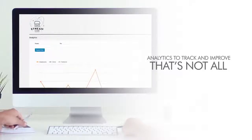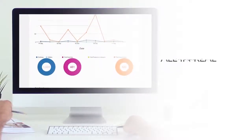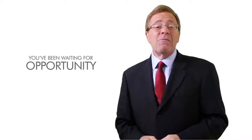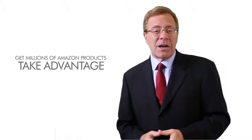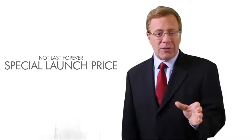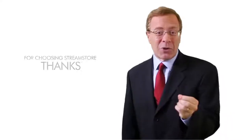And much, much more. You'll also get easy-to-understand analytics to track and improve every aspect of your store, all in real time and all built in — a simple and elegant dashboard with all the info you need to help improve your conversion rate. Right now, StreamStore is the golden goose opportunity that you've been waiting for. The time for action is now. Take advantage of StreamStore right now and get millions of Amazon products ready to sell in every country at your fingertips and start making profits right away. This special launch price will not last forever. Scroll down and click the order button now. Thanks for your time and for choosing StreamStore.